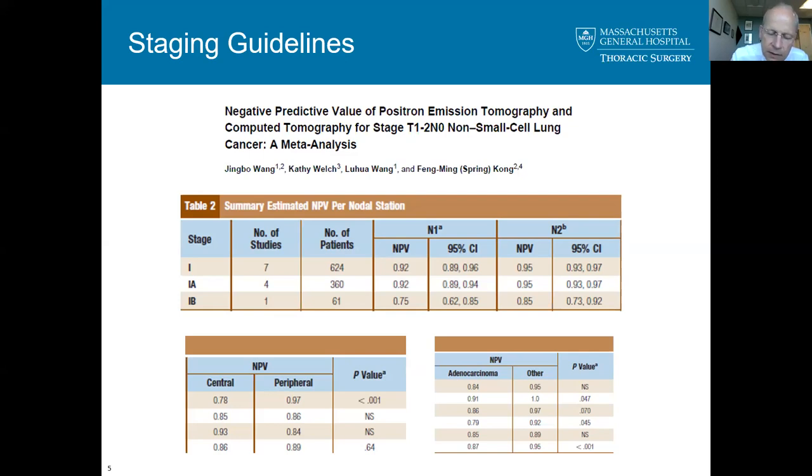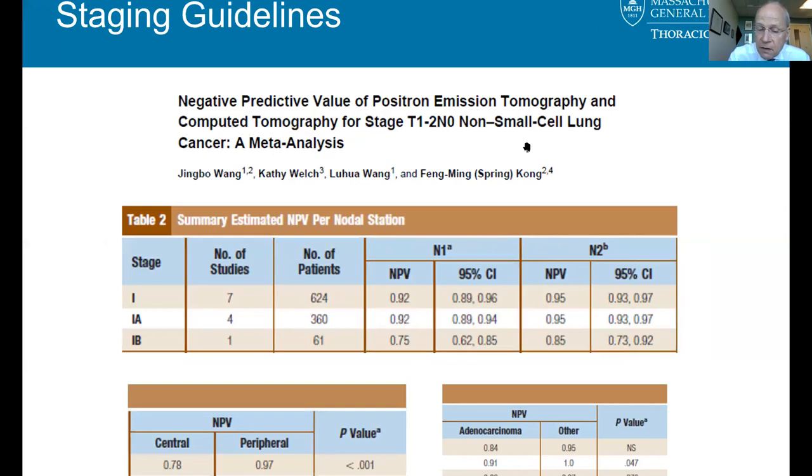Keep in mind that 95% NPV sounds very high, but that's 1 in 20 who has disease where prognosis would be significantly different and preoperative treatment may be indicated. An examination with very few complications — so it's not unreasonable to perform 20 EBUSes to find the one patient whose disease changes management.